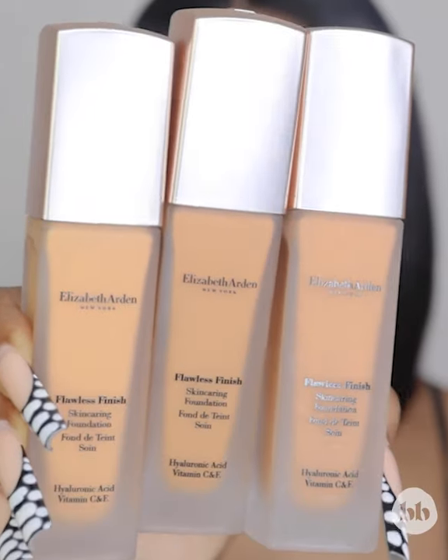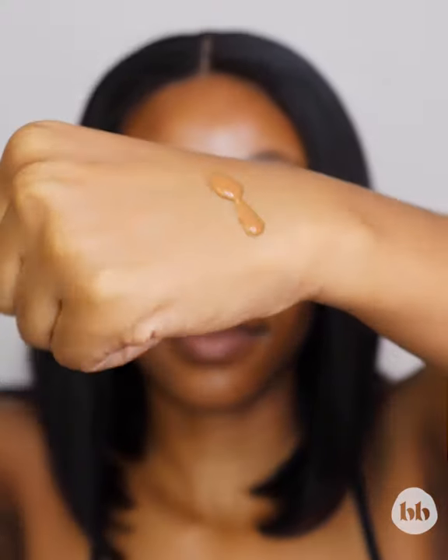Hi guys, thank you so much for watching. My name is Kiamo and in today's video I will be showing you how to get the perfect shade of foundation for your skin tone. I'm swatching three foundations to show you the types of undertones. I'm only going to take one pump of the Elizabeth Arden foundation and apply it below my cheek.